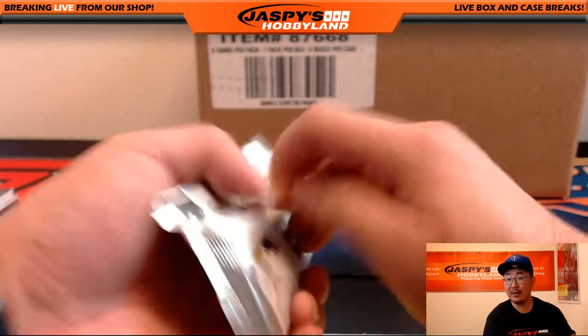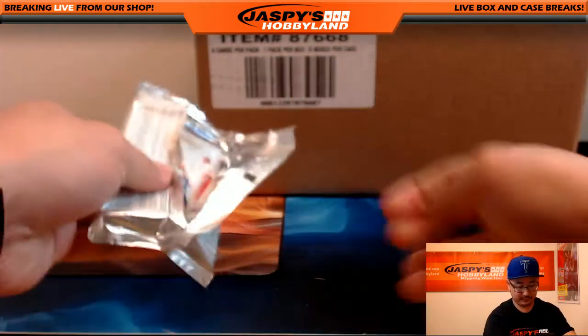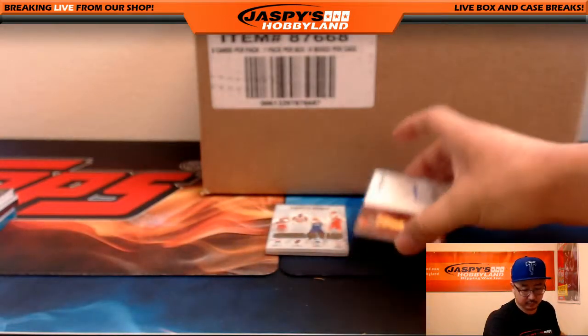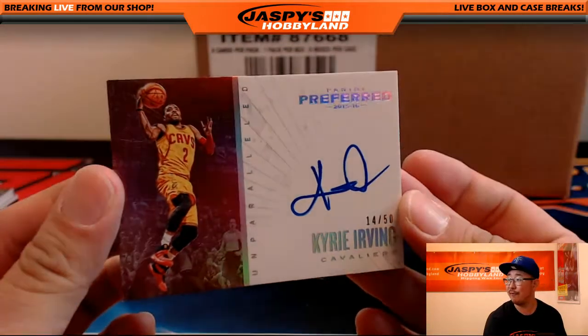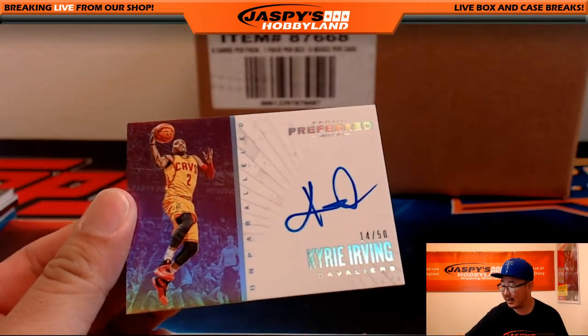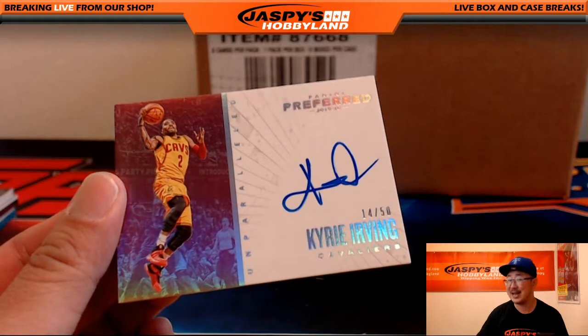And the last pack. First is Kyrie Irving, 14 out of 50 for the Cleveland Cavaliers. Cavs hit. Going out to Jeremy Tillman. Nice Kyrie, Jeremy.